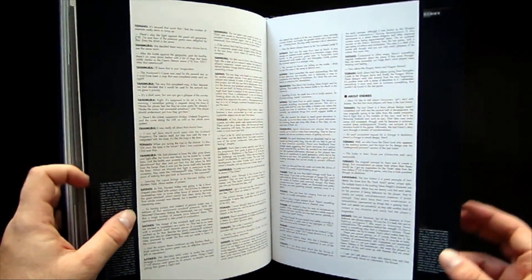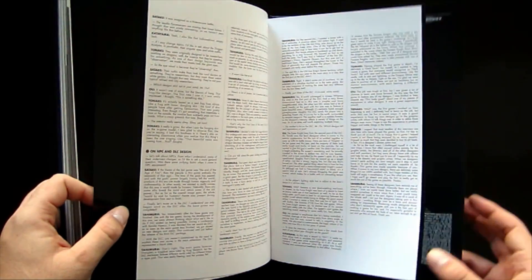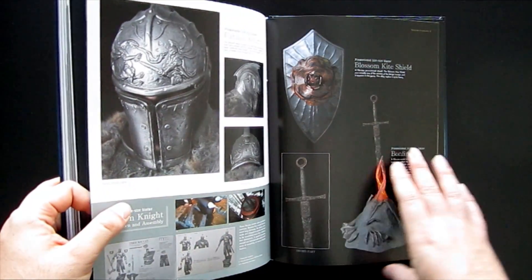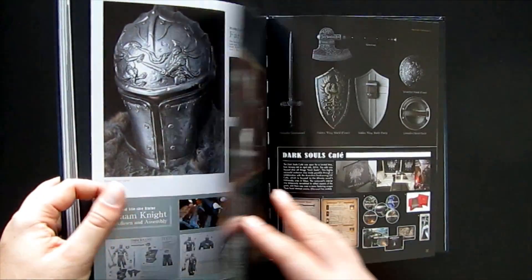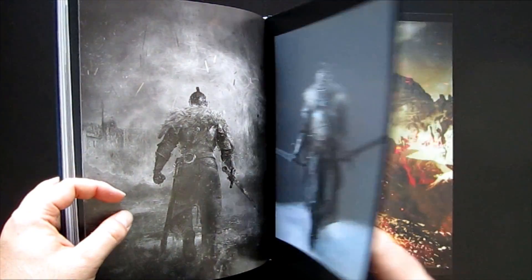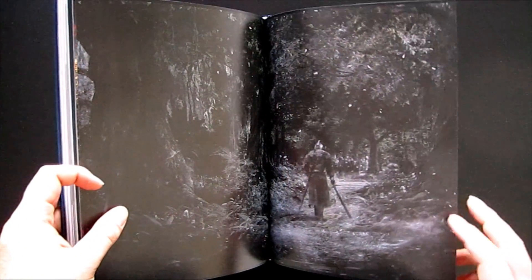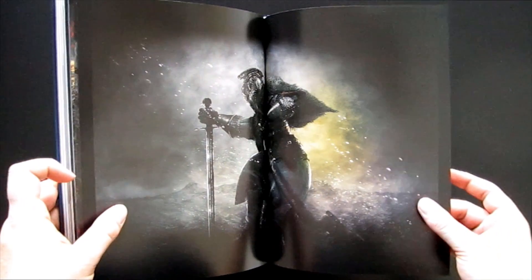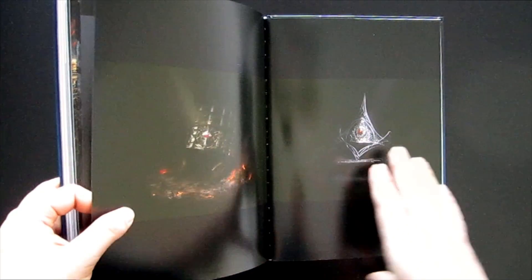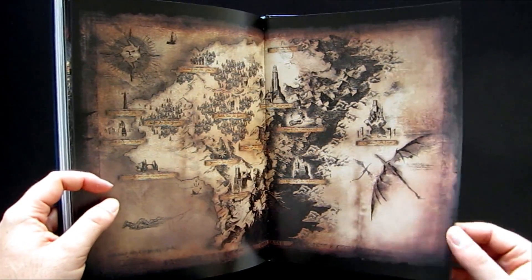For most people, you'd be much better served by just getting these individual art books. Really the only two groups I can imagine the trilogy art book appealing to are: one, if you are the most crazed Dark Souls collector and need everything; or two, if you're someone who just wants one book as a memento of the art style and can find the trilogy book cheaper and don't mind missing out on a ton of content.